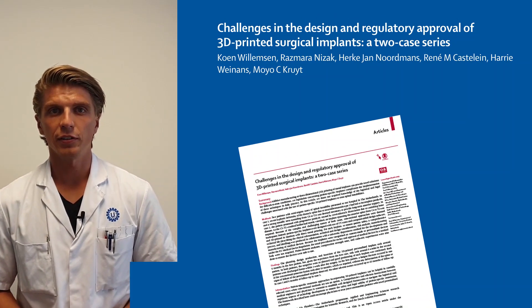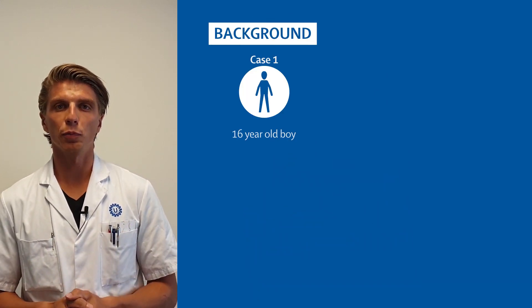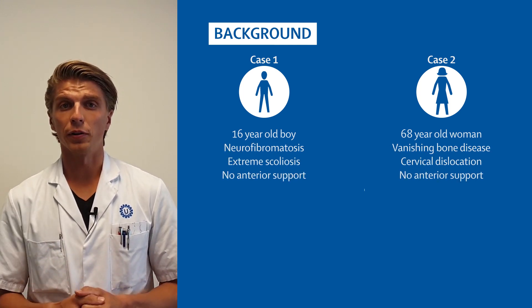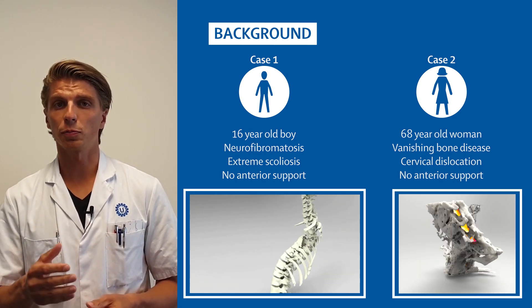In the last two years, we have treated two patients with an endangered spinal cord and paralysis. The first was a 16-year-old boy and the second was a 68-year-old woman. Both had an uncommon disease that affected their spinal cord and spines, which finally induced a spinal collapse.